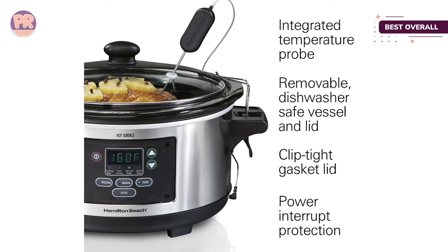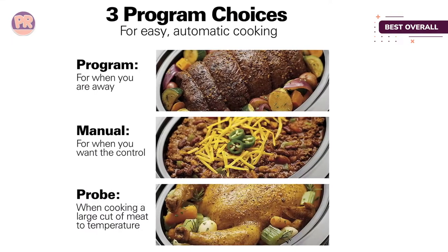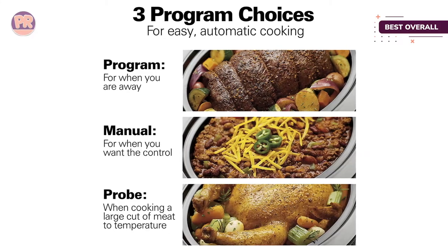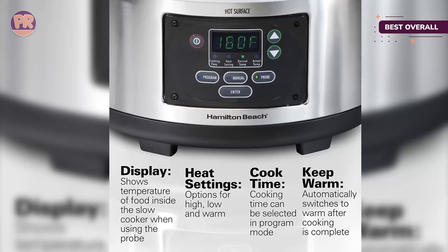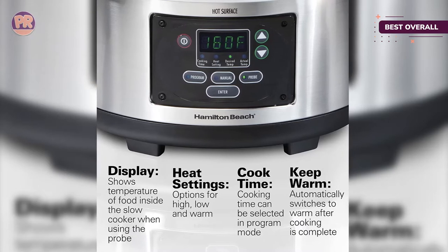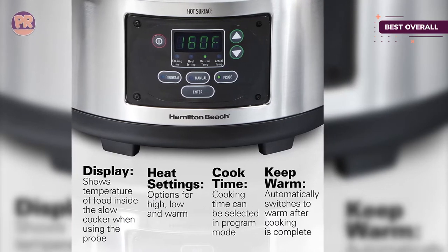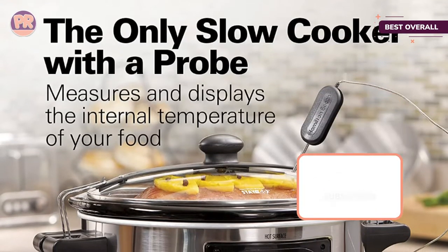For serving, there's a spoon that clips onto the unit to keep it from getting lost in transit. There are three settings: Program, which allows you to set a cooking time; Probe, which uses the temperature probe to determine doneness; and Manual, which lets you set high, low, or warm temperatures without setting a cooking time. If you live in an area with frequent power glitches, you'll appreciate that this model stays on during brief outages.